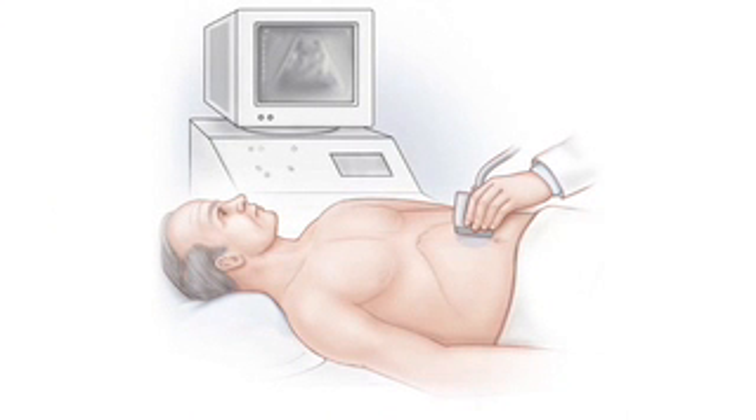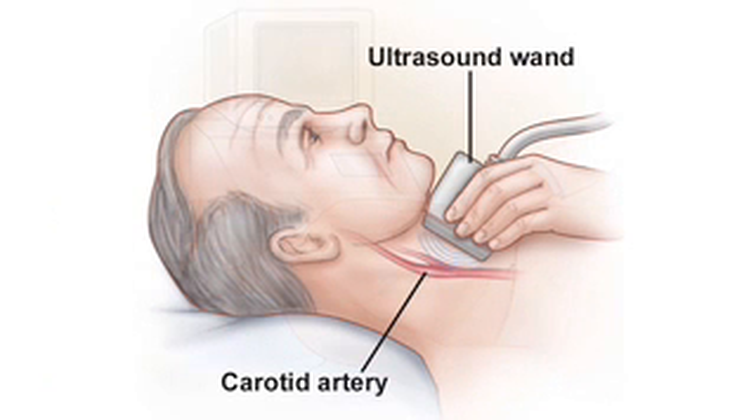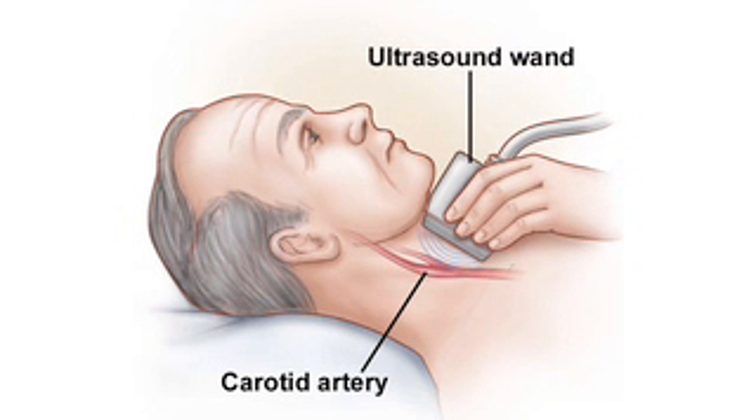The vascular laboratory experience for the patient should be comfortable. Most examinations are performed with the patient lying down. When ultrasound is used, a warm gel is applied to the area that will be examined. An instrument is used by the technologist to collect the information. Gentle pressure is applied, but this does not typically cause discomfort.